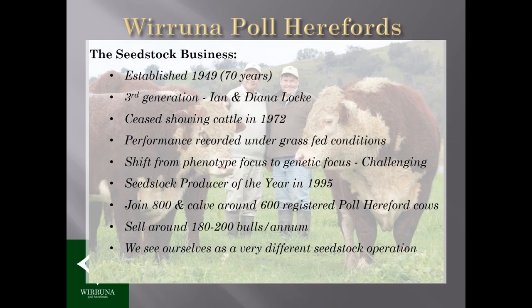To give you an idea of where we sit at the moment: we join about 800 cows a year and calve about 600 cows a year. That doesn't mean there are 200 empty cows — we do sell a lot of pregnant cows — but we try to calve about 600 cows a year and sell about 200 bulls a year into the commercial industry.